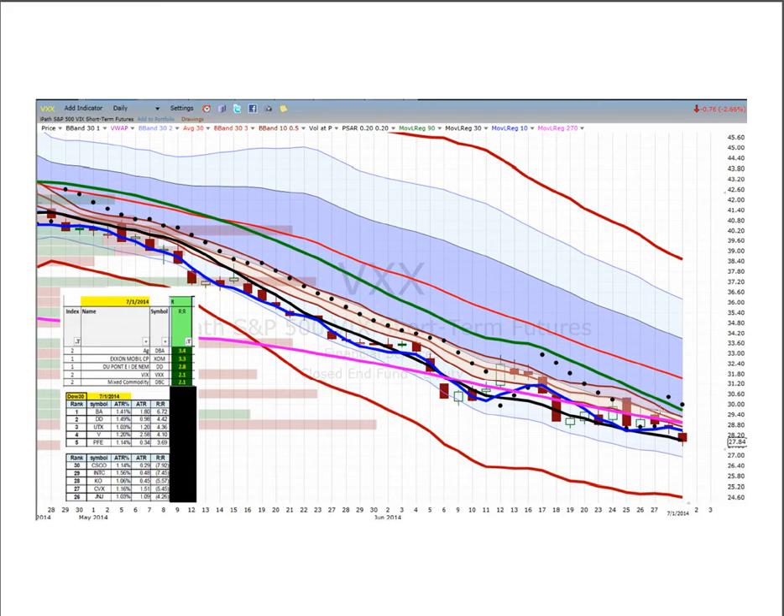VXX — just horrible to be on the wrong side of this trade. But if we were to get price above 28.50, the target would be 31 here at the Bollinger Band mean. Don't hold that one overnight.